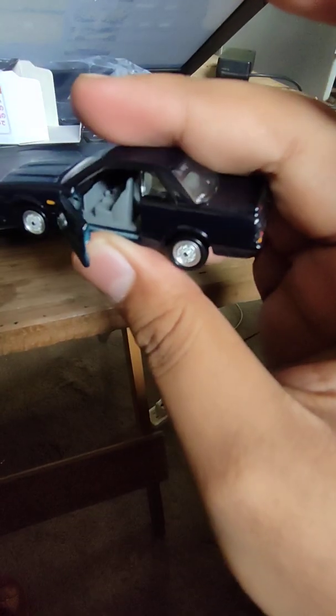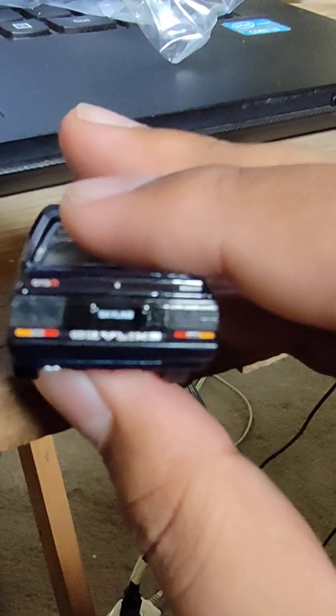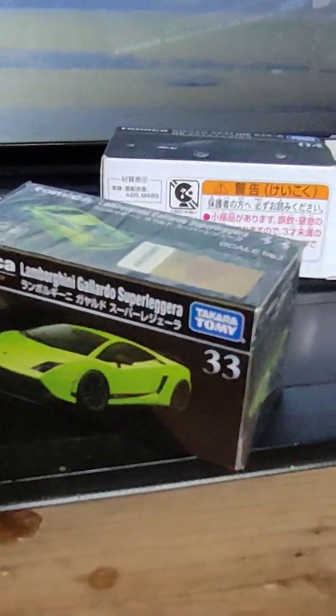It's not focusing. There — opening doors. Focus. Whatever, next is this one.